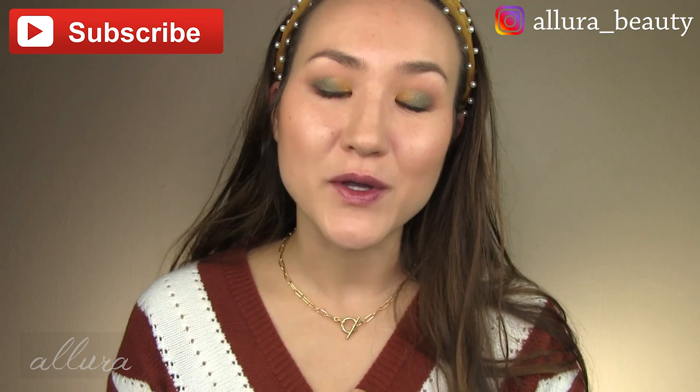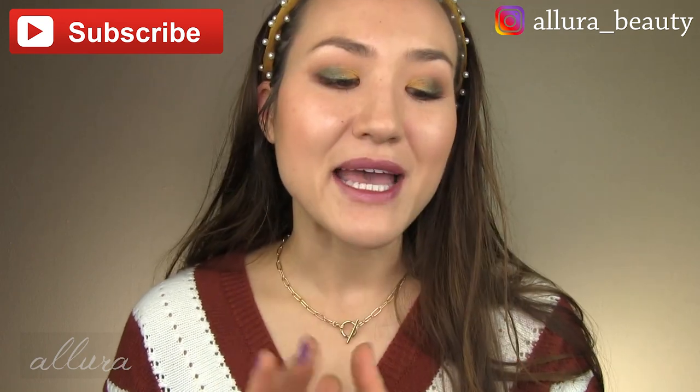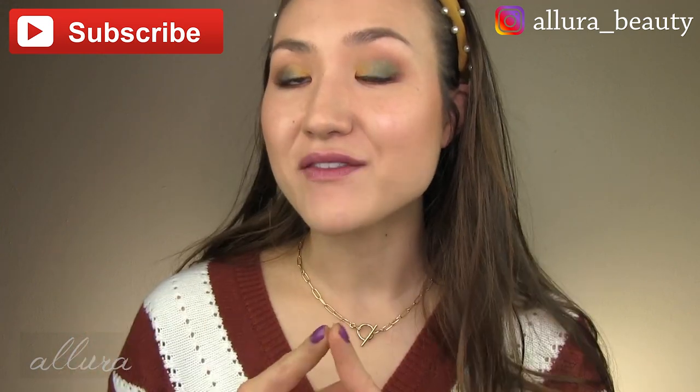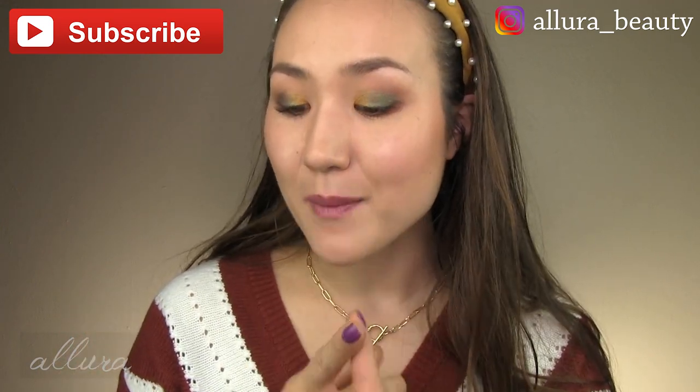Thank you so much for subscribing to the channel and following over on Instagram. You could be eligible for our monthly giveaways on this channel by following and being a subscriber. If you haven't seen my warm weather top clothing picks from Amazon that are super affordable, I will link that in the upper right hand corner. This sweater is one of the finds — I actually have it in two color sets because I like it so much. You can check out that video if you're interested in more clothing picks.